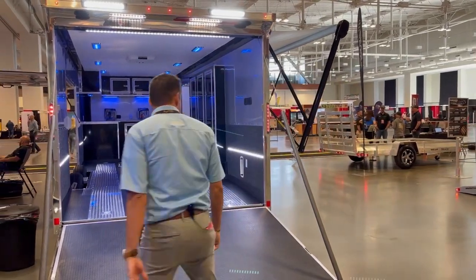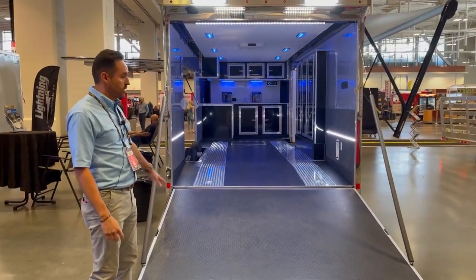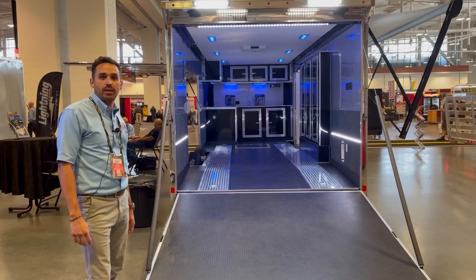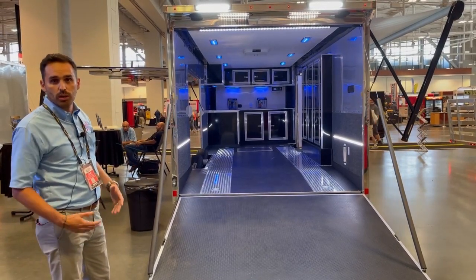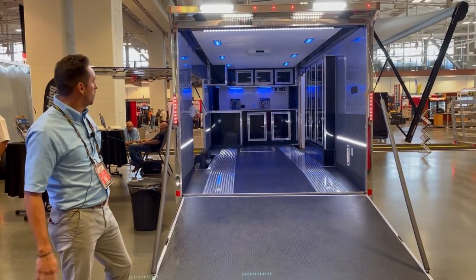We're going to start off with the interior. We have the SS Racer package on this trailer. You'll see the rubber coin flooring, ATP runners, and we also added the racer cabinet package. You're going to get the oil can cabinets, which come with the mill finish interior — a great option whether you're putting oil cans or any kind of products in there.